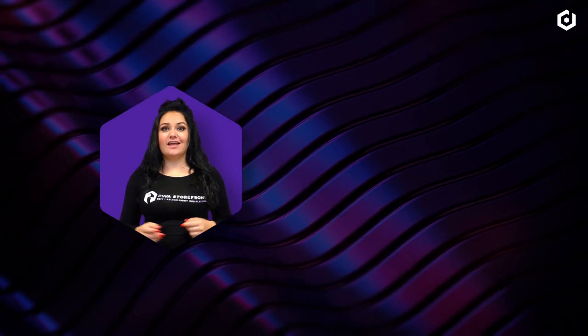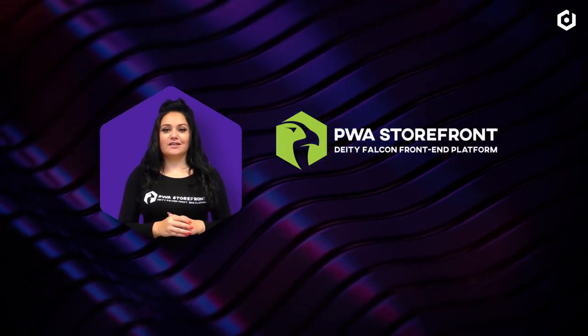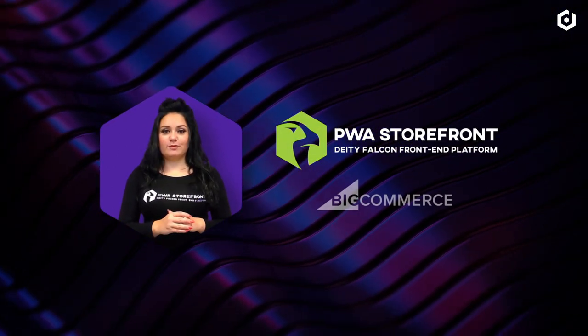Hi and welcome to this video. My name is Jamie and today I will give you an introduction to Falcon, the Progressive Web App Storefront for BigCommerce.